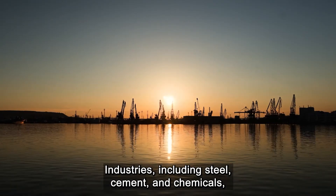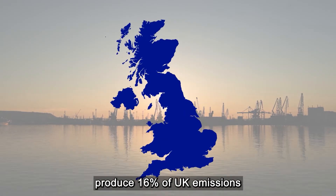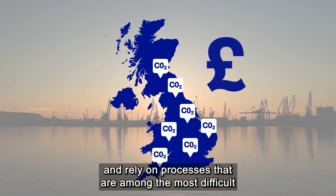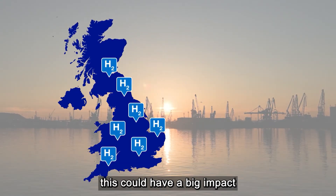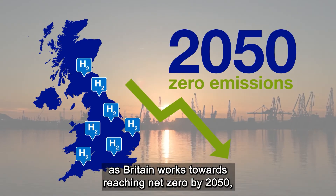Industries including steel, cement and chemicals produce 16% of UK emissions and rely on processes that are among the most difficult and expensive to decarbonise. But if they swapped fossil fuels for hydrogen, this could have a big impact as Britain works towards reaching net zero by 2050.